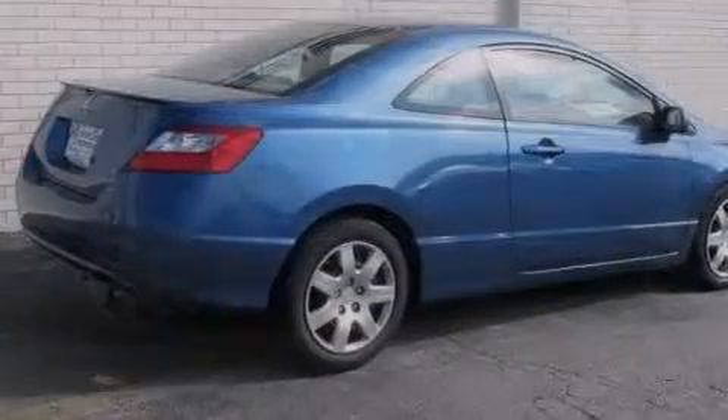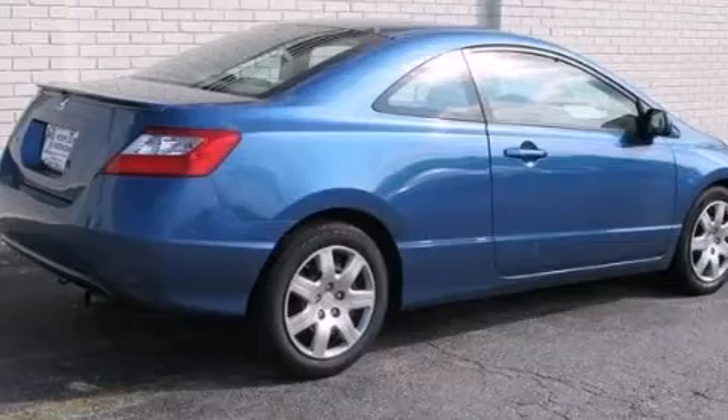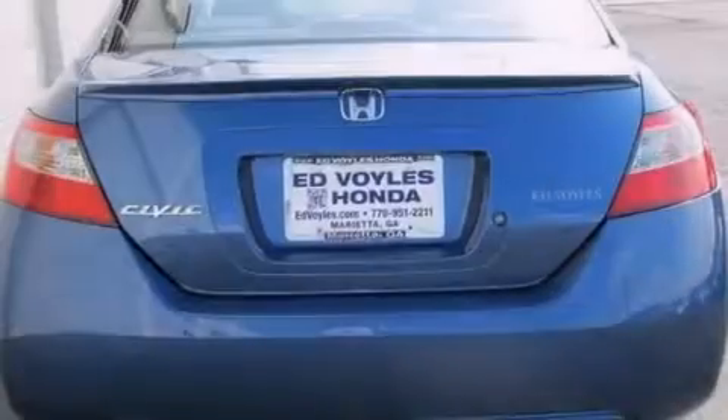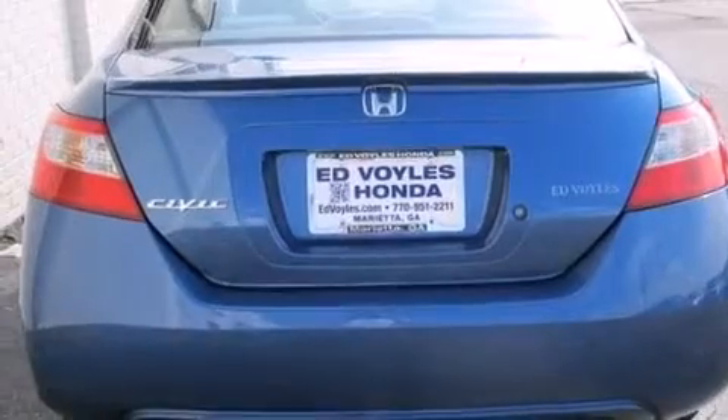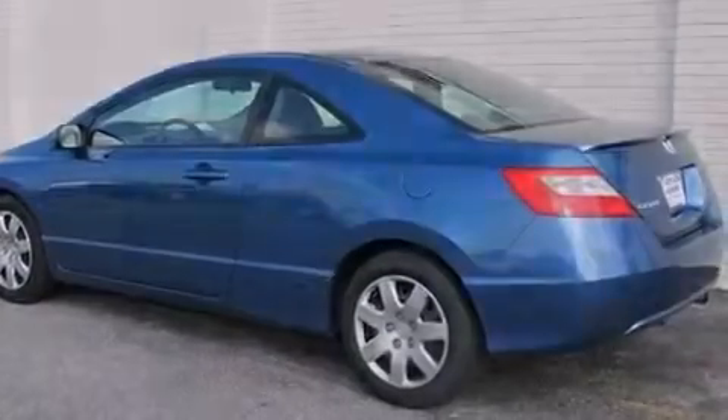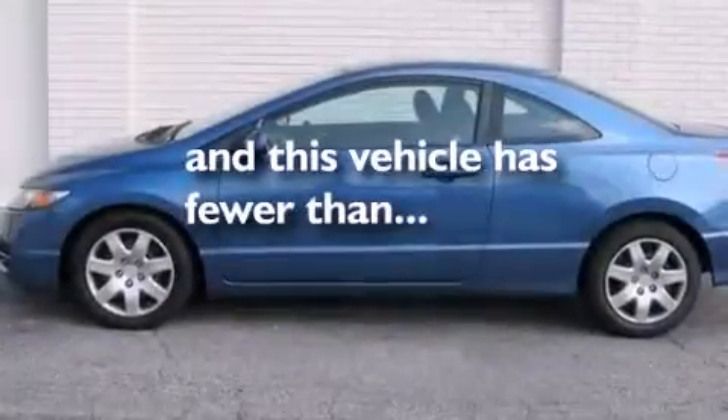Features include a low-tire pressure indicator, a multi-link rear suspension, cruise control, a CD player, a passenger side vanity mirror, front and rear floor mats, a passenger side airbag, active front headrest, air conditioning, and this vehicle has fewer than 47,000 miles on the odometer.